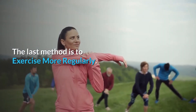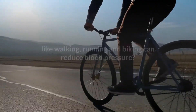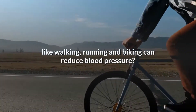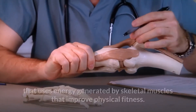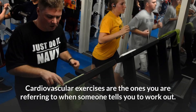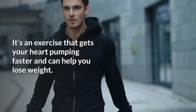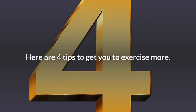The last method is to exercise more regularly. Cardiovascular exercise routines like walking, running, and biking can reduce blood pressure. Exercise is defined as physical activity that uses energy generated by skeletal muscles that improves physical fitness. Cardiovascular exercises are the ones you are referring to when someone tells you to work out — it gets your heart pumping faster and can help you lose weight. Here are 4 tips to get you to exercise more.